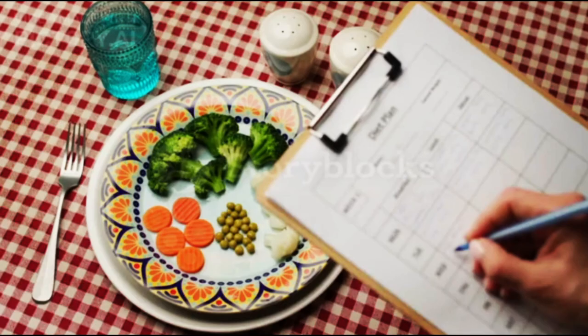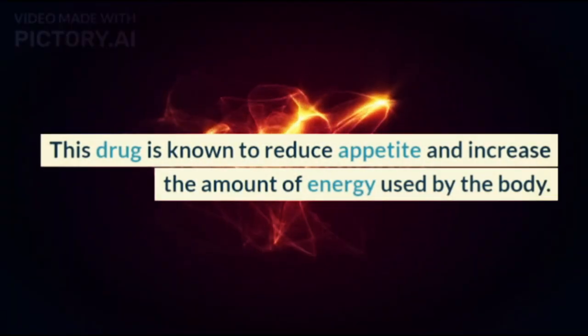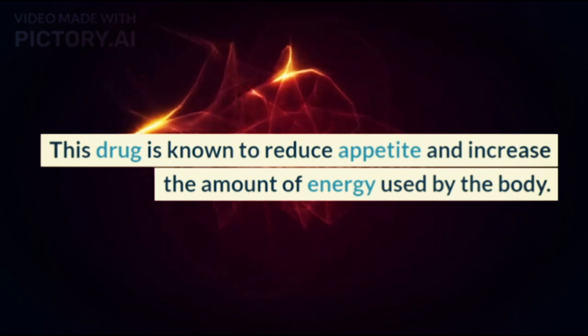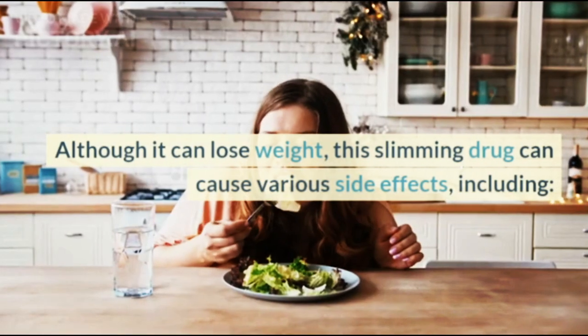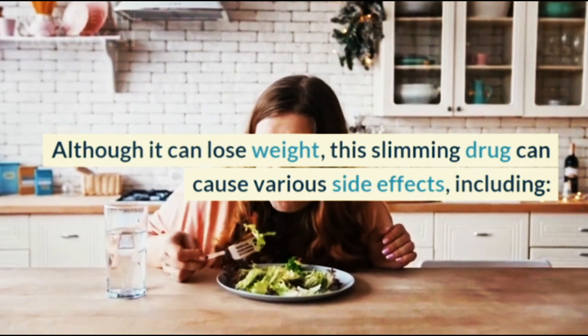Phentermine. Phentermine can be used to help with a diet program. This drug is known to reduce appetite and increase the amount of energy used by the body. Although it can cause weight loss, this slimming drug can cause various side effects.